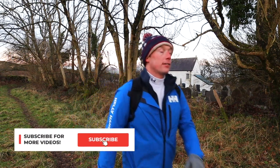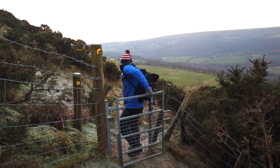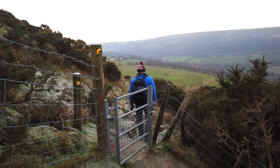So that's it — feel free to subscribe and comment with your favourite part of the route, or why not recommend some other great local walks in the section below.